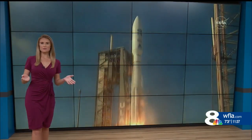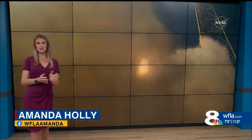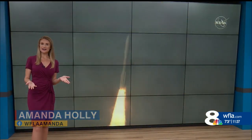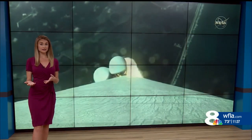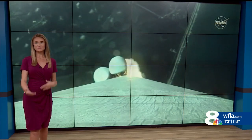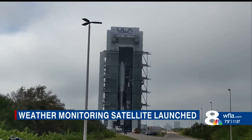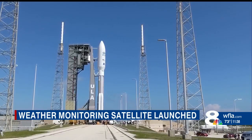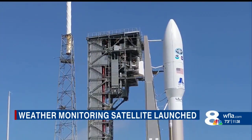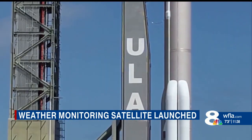Just a couple of days ago, I had the opportunity to be up close and personal with the rocket that launched the weather satellite. The United Launch Alliance is a private company like SpaceX that builds rockets and launches satellites and spacecraft into space for their customers. They invited a select group of media, mainly meteorologists, to watch the rocket roll out of the integration facility and to the actual launch pad. I was just about 200 feet away at its closest point while it rolled on by.